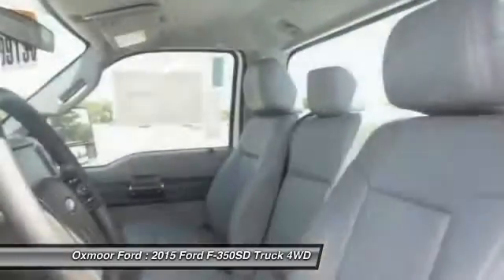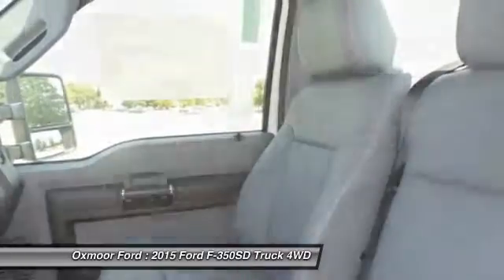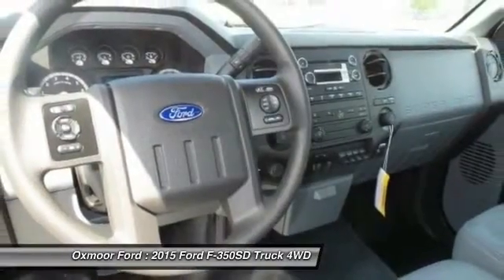Brake assist. Tachometer. Tilt steering wheel. This isn't just a vehicle — it's an experience. So stop in for a test drive today.